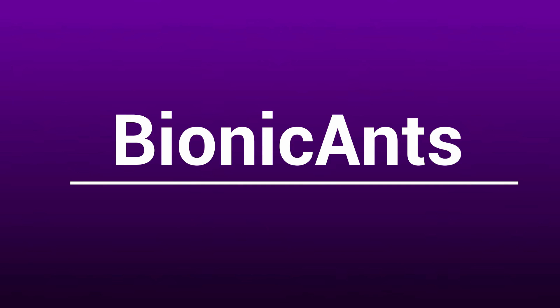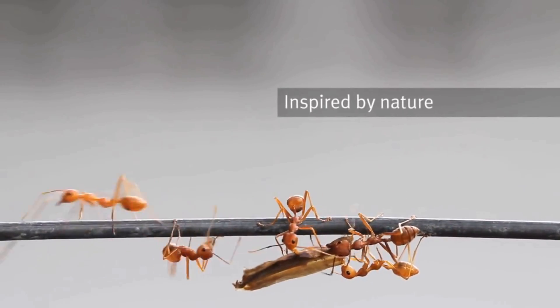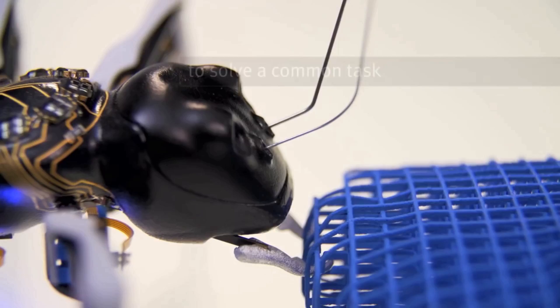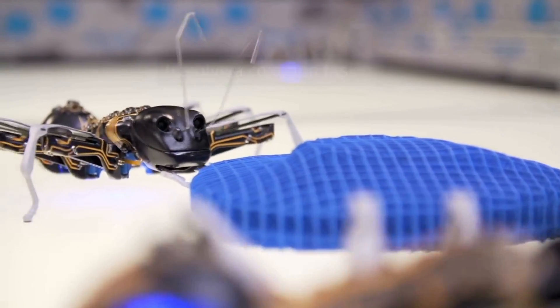Bionic Ants. Nature is always an inspiration to mankind. Let's have a look at an incredible invention — the Bionic Ants — which is based on a natural model inspired from ants.